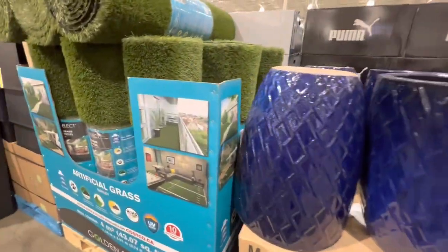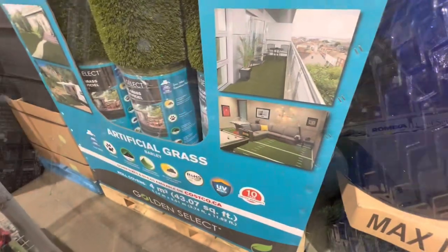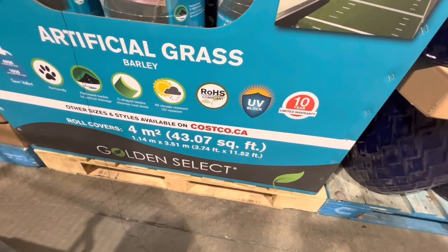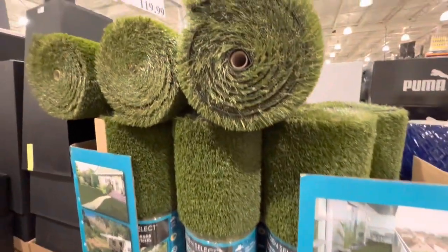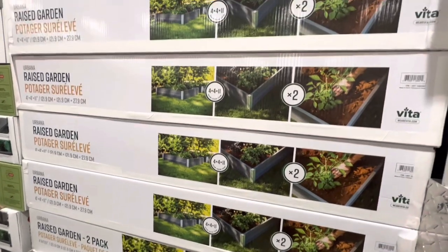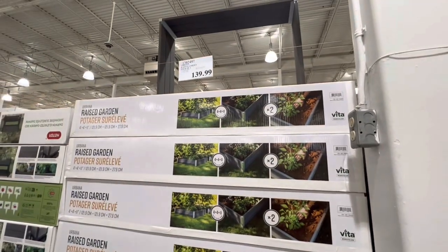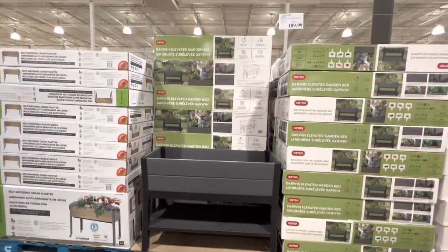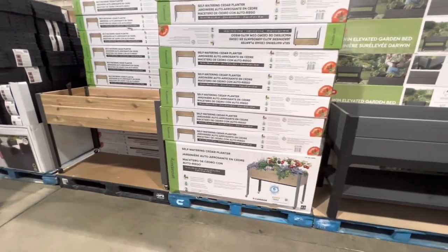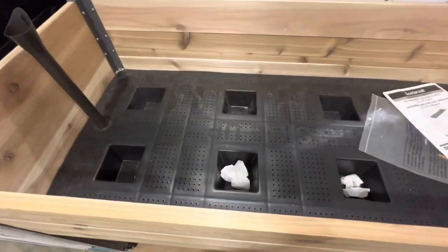Planters are $59.99 — $10 off the regular price. Artificial grass is $120 with more sizes online. Other planters are $46.99. A raised garden bed — two in a pack, four by four by 11 inches — is $140. An elevated garden bed is $189.99 with a self-watering option. One on wheels is $169.99.